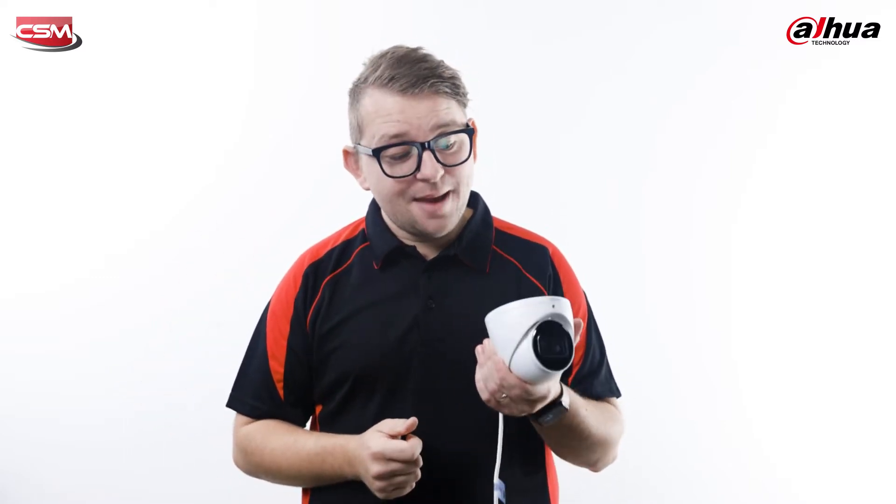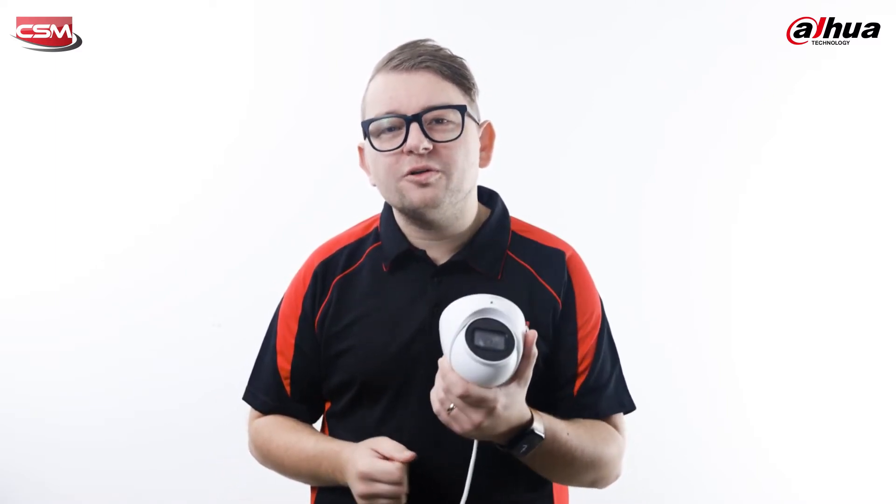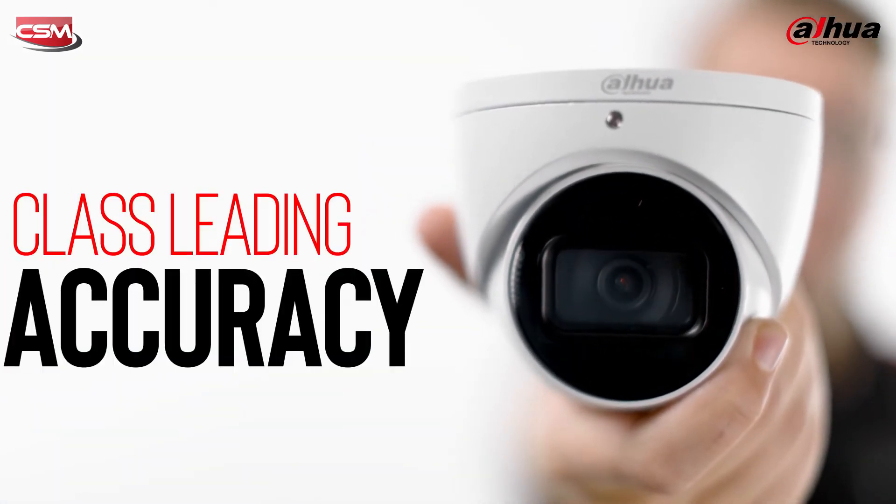AI intrusion and perimeter protection? The 3X66 does it all. And this, coupled with the camera's all-new SMD 4.0, has class-leading accuracy and reduced false alarm rates.